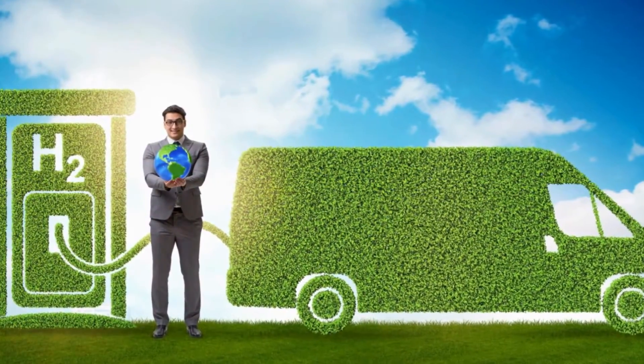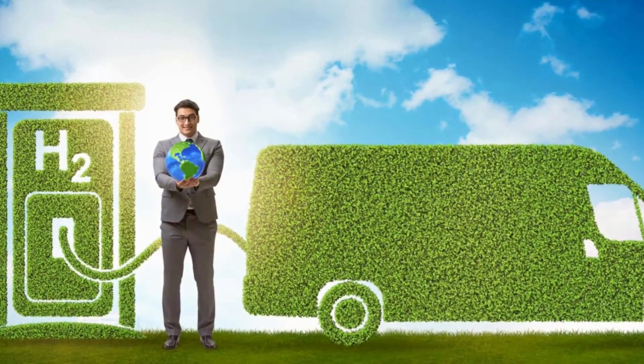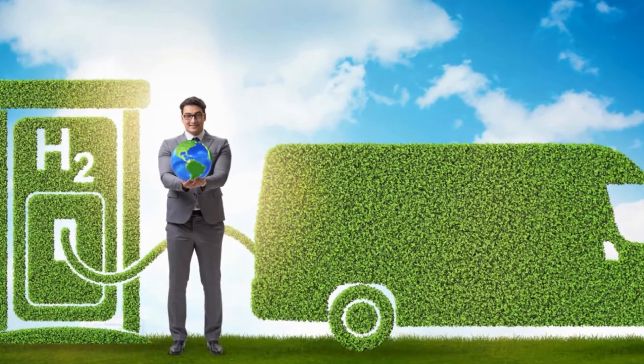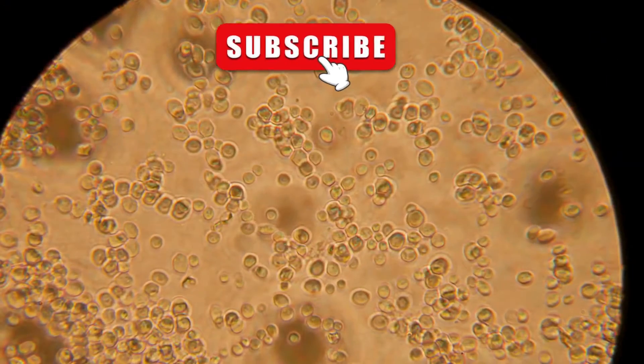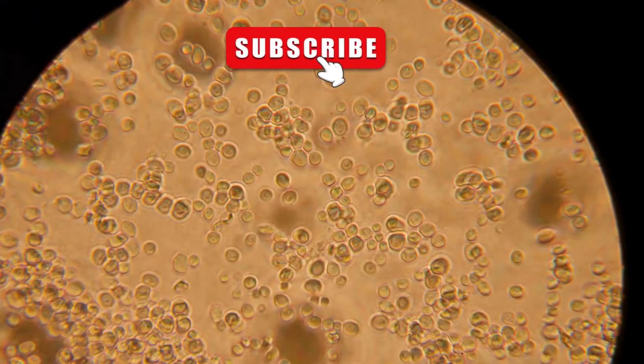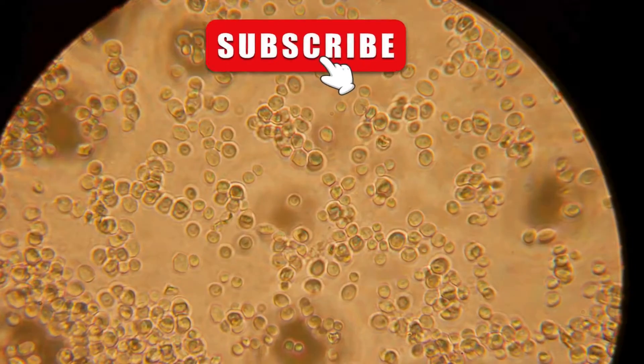Biological processes cleverly utilize microorganisms or enzymes to ferment biomass and produce hydrogen. Imagine bacteria or algae — these tiny life forms chowing down on organic materials under specific conditions, generating hydrogen as a metabolic byproduct. It's nature's own way of producing hydrogen — almost like alchemy, but real.